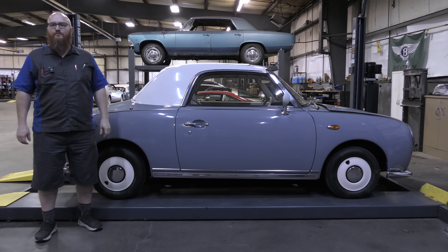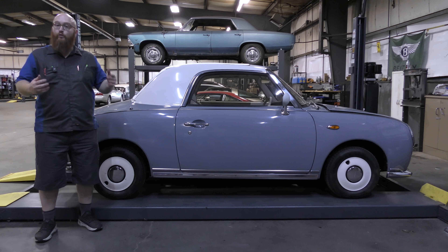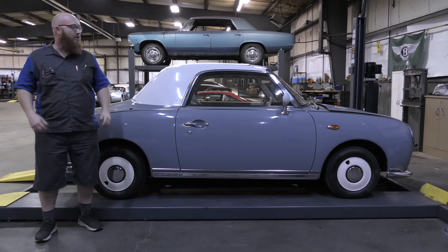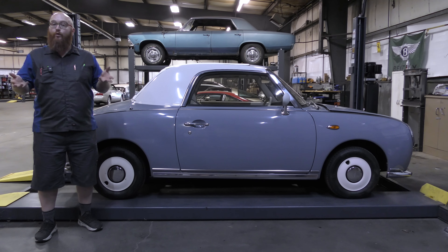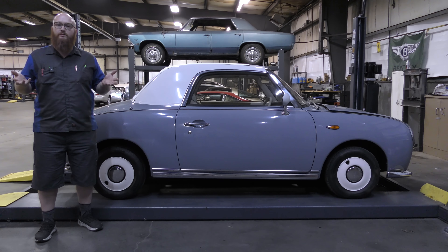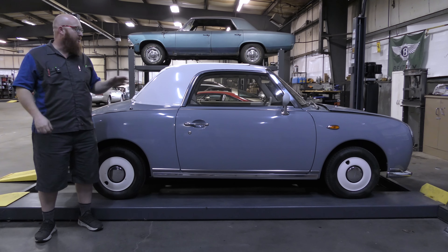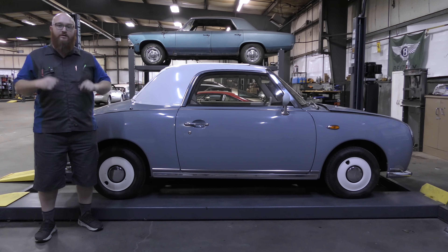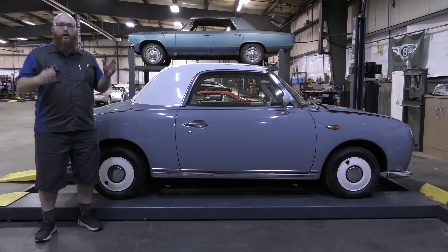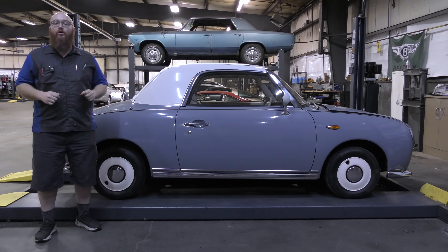Mrs. Wizard actually had to speed that up even more than normal, because this thing weighs so little it took forever to go down on the lift. We were also very worried about getting it on the lift — we wanted to do the four-post, but the wheel track on it is just enough to fit, so we had to make sure we got it centered just right. We've got our work cut out for us — quite a lot to do, quite a lot of parts to put on.